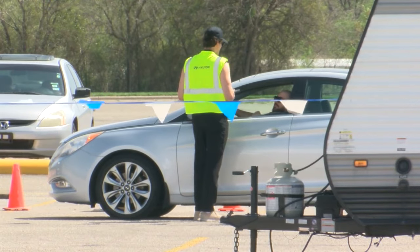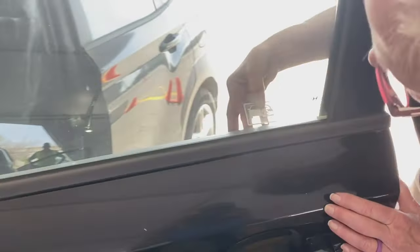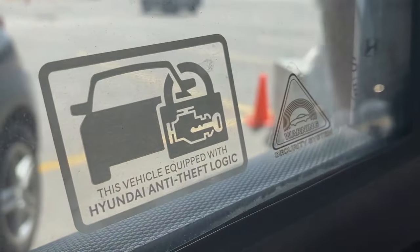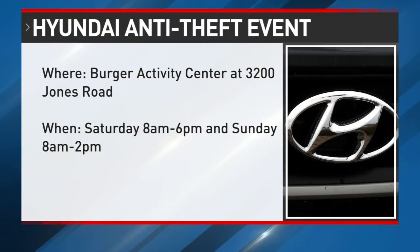The Austin clinic is Hyundai's 15th event in the U.S. and second stop in Texas, where each vehicle gets a literal seal of approval telling thieves to keep moving. It's happening at the Berger Activity Center in South Austin, Saturday from 8 a.m. until 6 p.m., and on Sunday from 8 a.m. until 2 p.m.